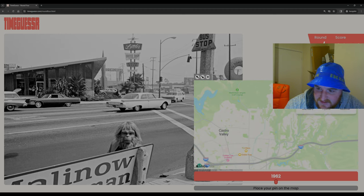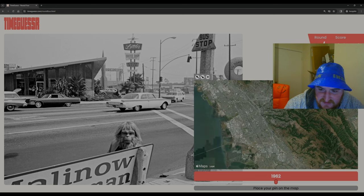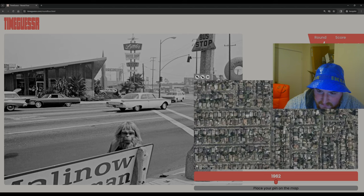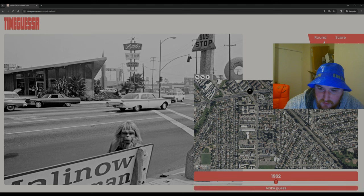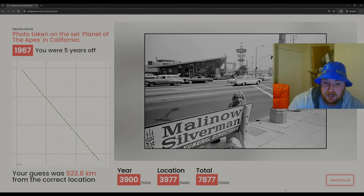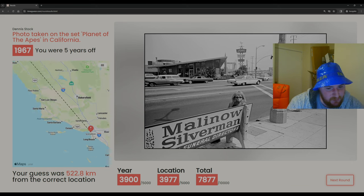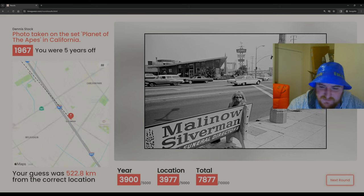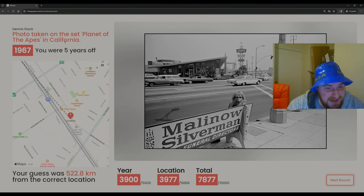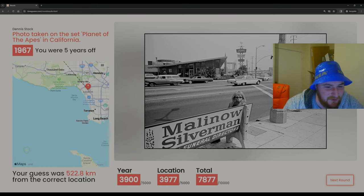Let's pick somewhere that's not too hilly. This doesn't look hilly — very flat. We need a main road going past a load of shops. Let's go there and 1962, we'll take it. We were five years off — it was 67 — and it was Los Angeles! Because it's America we lose loads of points on location even though we got the right state. It was a photo taken on the set of Planet of the Apes. Oh my god, I did not even think of that at all.